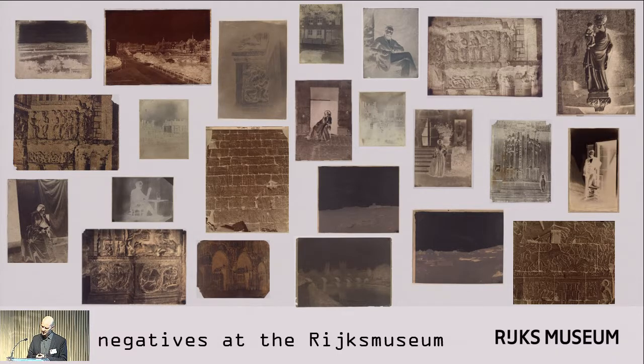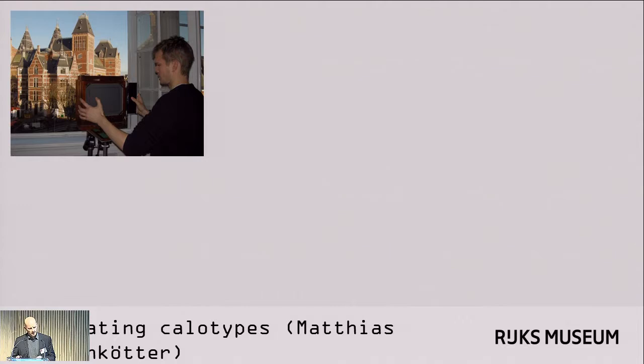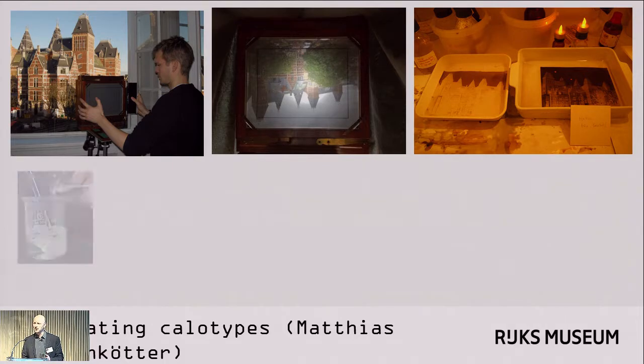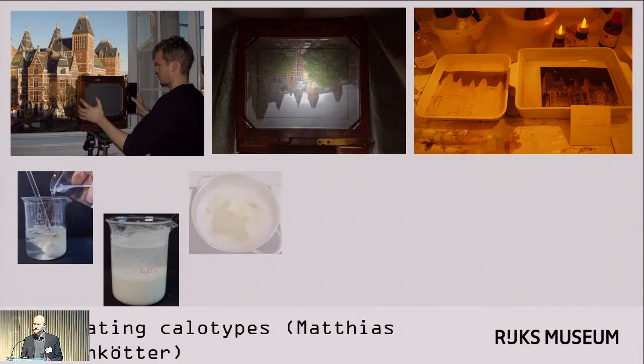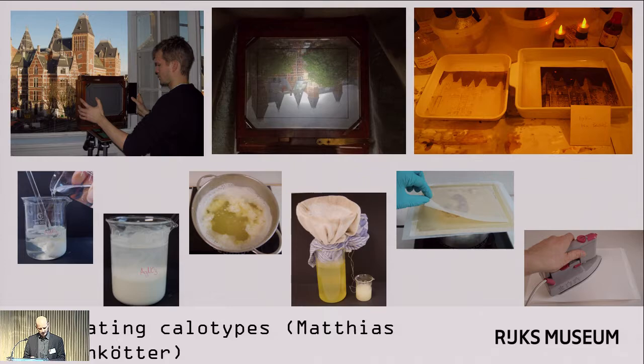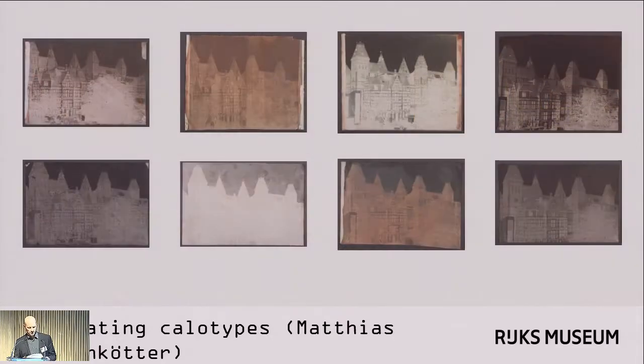As a result, we tend to spend more time and resources on the conservation of these objects than we might for other collection materials. In 2013, a student from the Cologne University of Applied Sciences, Matthias Kuhlenkötter, came to the Rijksmuseum to learn more about paper negatives. He did extensive research on historical recipes and carefully examined our negatives, which at that time had not been given the attention they deserved. In order to better understand the materials and techniques and describe the negatives properly, Matthias proceeded to recreate a number of paper negatives following historic processes.